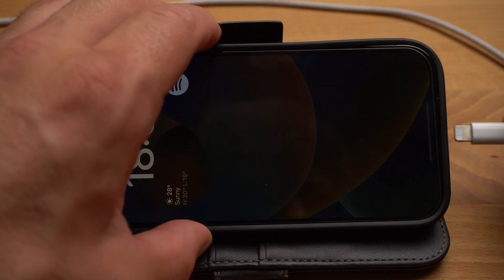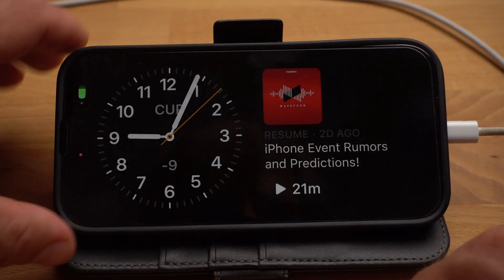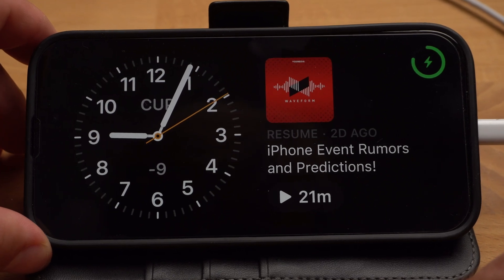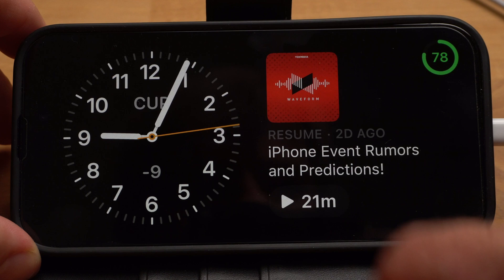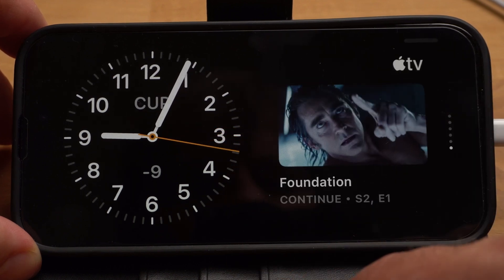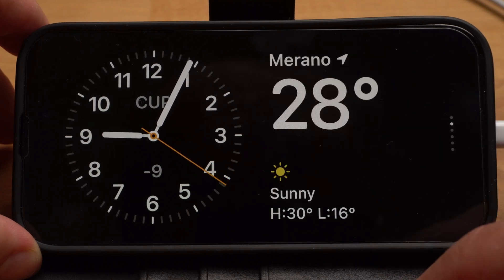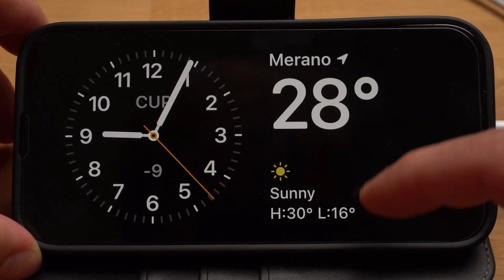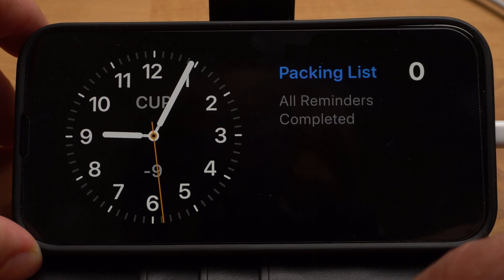Certainly one of the most interesting and useful new features is the new standby mode. To activate it, place your iPhone horizontally and start charging it — standby mode activates automatically. The clock and other widgets are displayed in a clear and large size so you can easily read the information even from a distance. You can use your iPhone like a bedside clock or any interactive display placed anywhere in the room. You can choose which widgets to display, giving your iPhone a use even when you're at home and not actively using it.